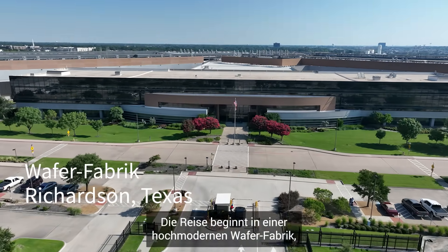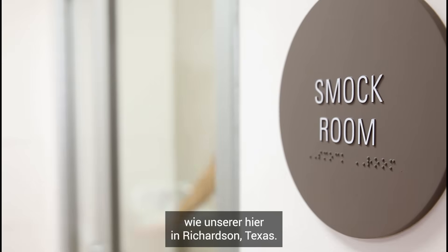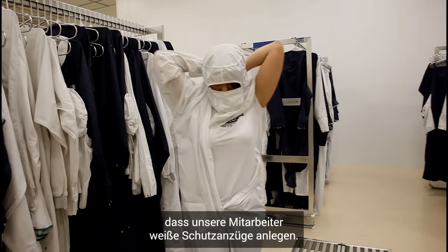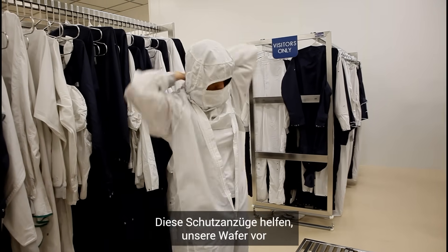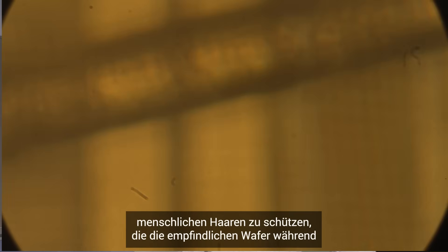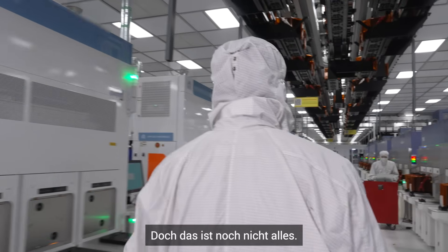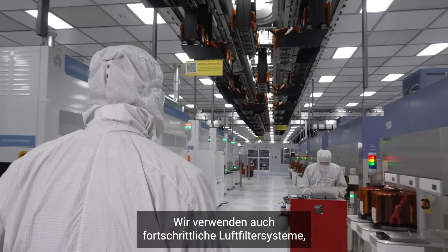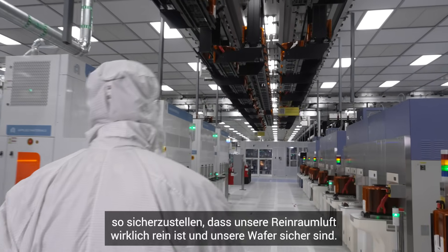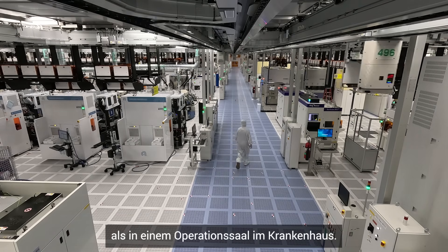The journey begins in a state-of-the-art wafer fab, like the one we have right here in Richardson, Texas. As soon as you step inside, you'll notice our employees donning white suits called bunny suits. These protective suits help keep our wafers free from even the tiniest particles, like dust or a single human hair, which could ruin the delicate wafers during production. We also use advanced air filtration systems to cycle air throughout the building, ensuring our clean room air is pure. In fact, the air inside a TI Fab is a hundred times cleaner than a hospital operating room.